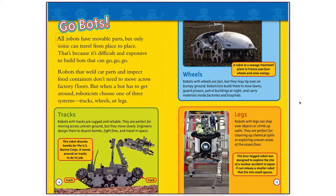Go-Bots! All robots have movable parts, but only some can travel from place to place. That's because it's difficult and expensive to build bots that can go, go, go. Robots that weld car parts and inspect food containers don't need to move across factory floors. But when a bot has to get around, roboticists choose one of three systems: tracks, wheels, or legs.